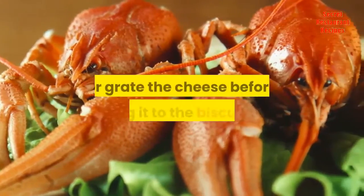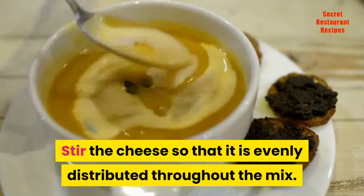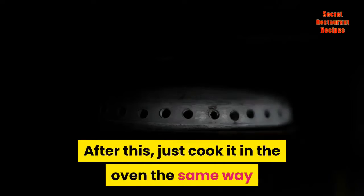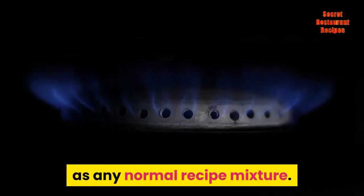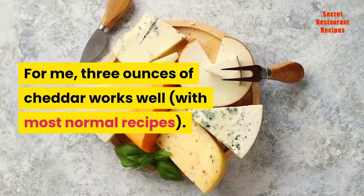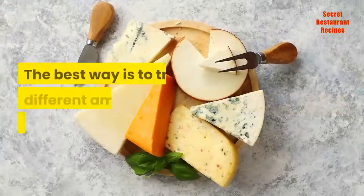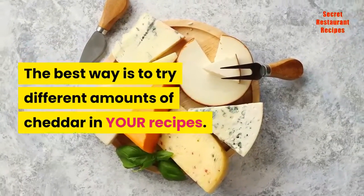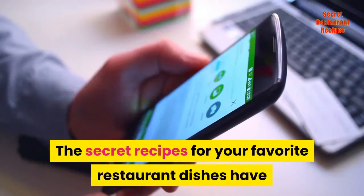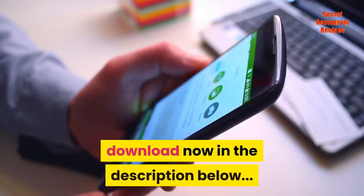To add cheese to your recipe for Red Lobster biscuits, simply shred or grate the cheese before adding it to the biscuit mix. Stir the cheese so that it is evenly distributed throughout the mix. After this, just cook it in the oven the same way as any normal recipe mixture. For me, 3 ounces of cheddar works well with most normal recipes. Your mileage may vary — the best way is to try different amounts of cheddar in your recipes. The secret recipes for your favorite restaurant dishes have now been revealed in this best-selling new cookbook. Download now in the description below.